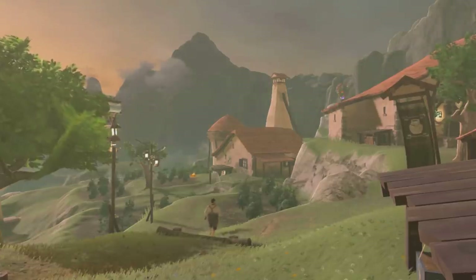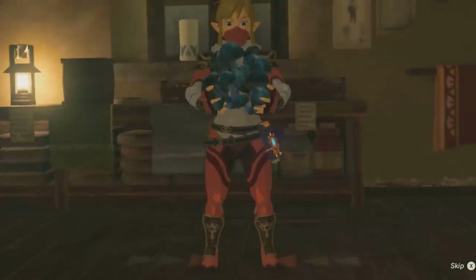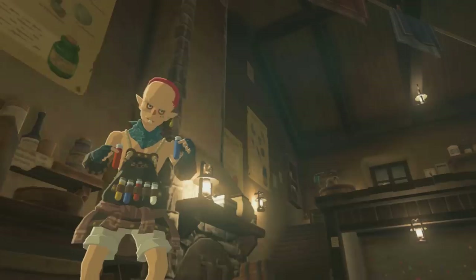An interesting one is found in Hateno Village, the humble farming community in the south-east of Hyrule. The Kochi Dye Shop provides Link with a unique service — if he brings various materials of a certain colour, he can dye his clothing. The shop is run by the eccentric Sage, a strange looking man with a rat-like face, large forehead and red hair, who carries various vials of dye, both in his hands and strapped to his stomach.